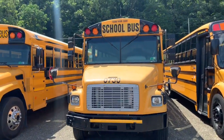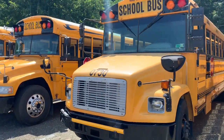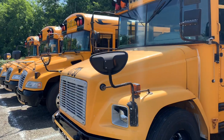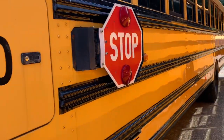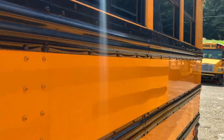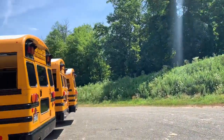All right, here we have the last year of the FS65 — 2007 Thomas Built Buses Freightliner FS65. This is the last year they made them. At this time they did the FS65 and the C2, and now all that's left is the C2.